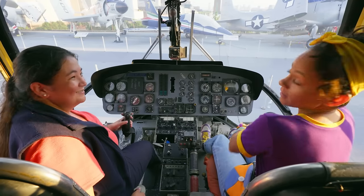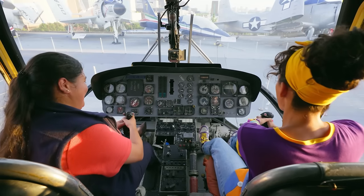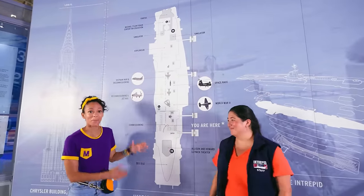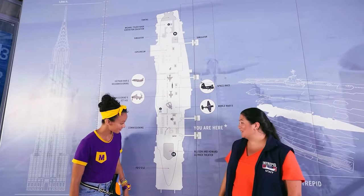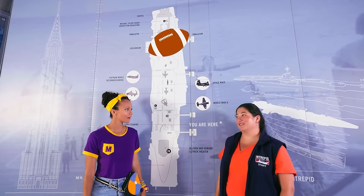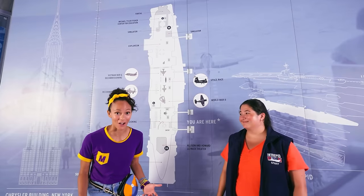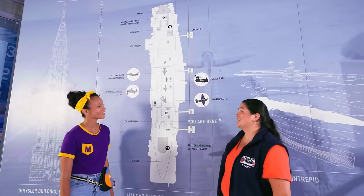We'll see you soon. Jen and I have a big landing coming up. This looks like a map of the Intrepid. You can see the entire length of the ship — it is as long as three football fields lined up end to end. That is really, really long. We did some serious walking today. A lot of exercise, a lot of steps.